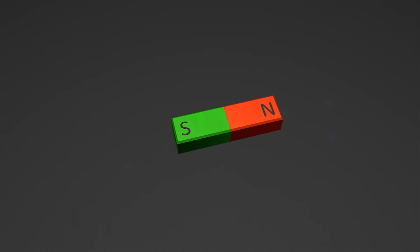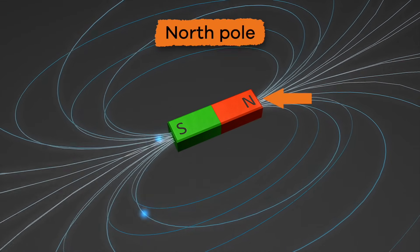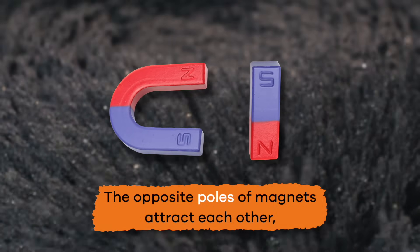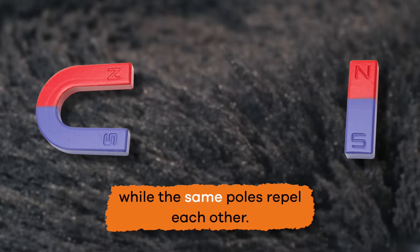Magnets have two ends or poles. One end is called the North Pole and the other is called the South Pole. The opposite poles of magnets attract each other, while the same poles repel each other.